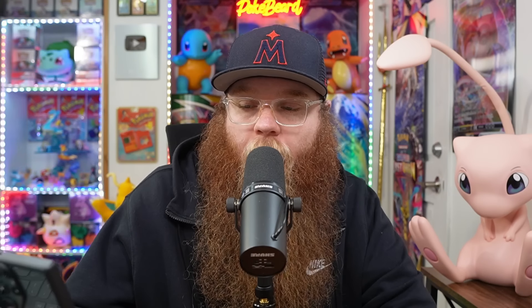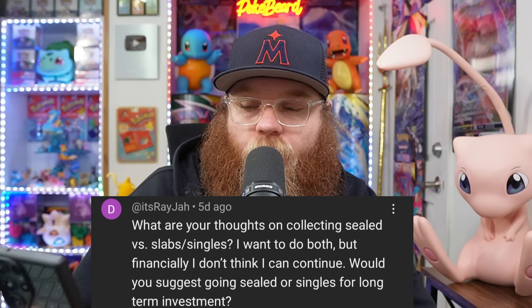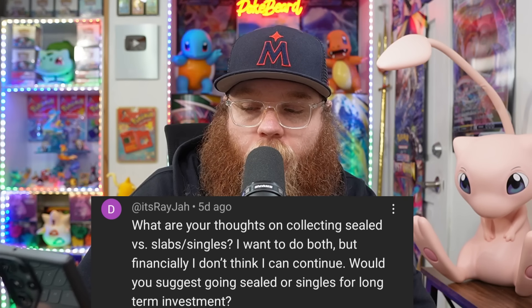Next is from It's Ray J: 'What are your thoughts on collecting sealed versus slabs and singles? I want to do both, but financially I don't think I can continue. Would you suggest going sealed or singles for long-term investment?' If you're talking purely investment-wise and you want to make the most money possible, definitely do sealed — it's your best option. You're still kind of collecting Pokemon too. You can get one of each set or whatever you want and still make it a fun collection, even though it's just sealed products. Sealed is definitely the way to go.